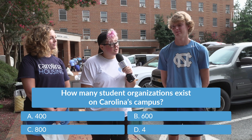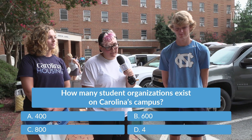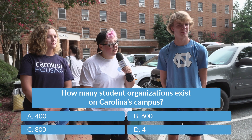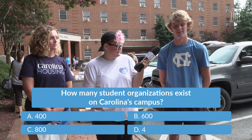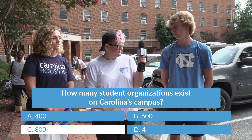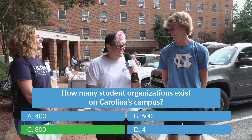How many student organizations exist on Carolina's campus? A, 400; B, 600; C, 800; or D, 4? At orientation they said there's 800. See if you got it right. You did! Congratulations!